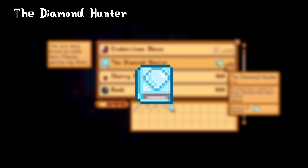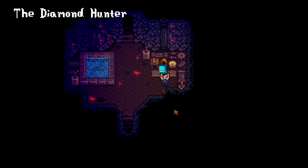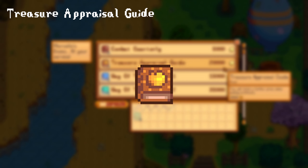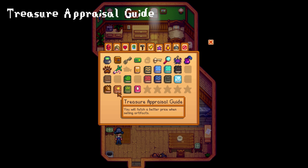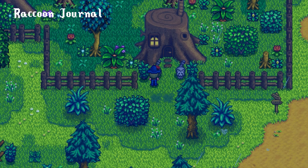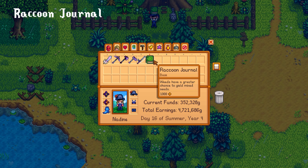The Diamond Hunter can be traded for 10 diamonds with the dwarf in the volcano dungeon. This makes all stones have a permanent chance to drop a diamond when mined by hand. The Treasure Appraisal Guide can be bought from the bookseller for 20,000 gold or found in mystery boxes and artifact troughs, and permanently grants you better sell prices for artifacts. The Raccoon Journal is given as a reward from the raccoon upon completing his second request, and can additionally be traded from the raccoon's wife for 999 fiber.